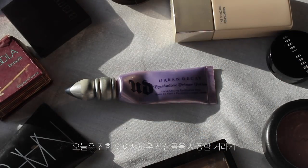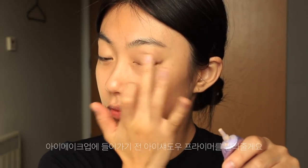Today I'm going to use quite intense color for my eyes. I'm going to apply this eyeshadow primer all over my lids and lower lash lines.